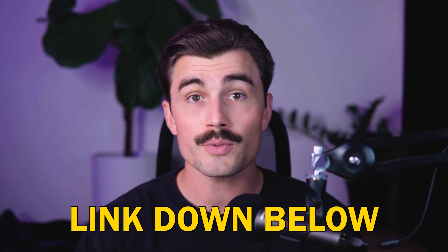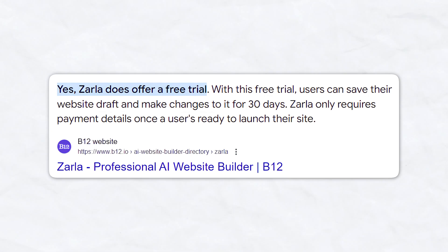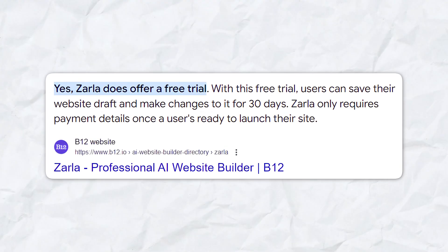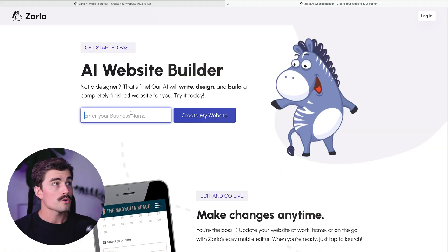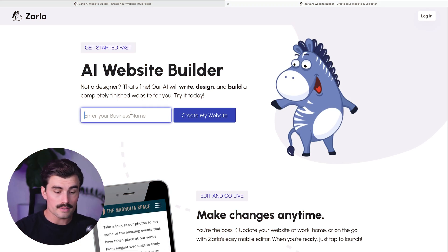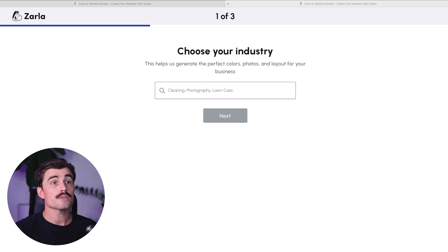Let's jump into the tutorial. The first thing you need to do is click the link in the description to get started with a free trial. You don't need a credit card or any upfront payment. Zarla offers a free trial so you can try everything out before committing to a paid plan. From here, we'll type in your business name — I'm just going to type in 'my coaching business' and click 'Create My Website'.